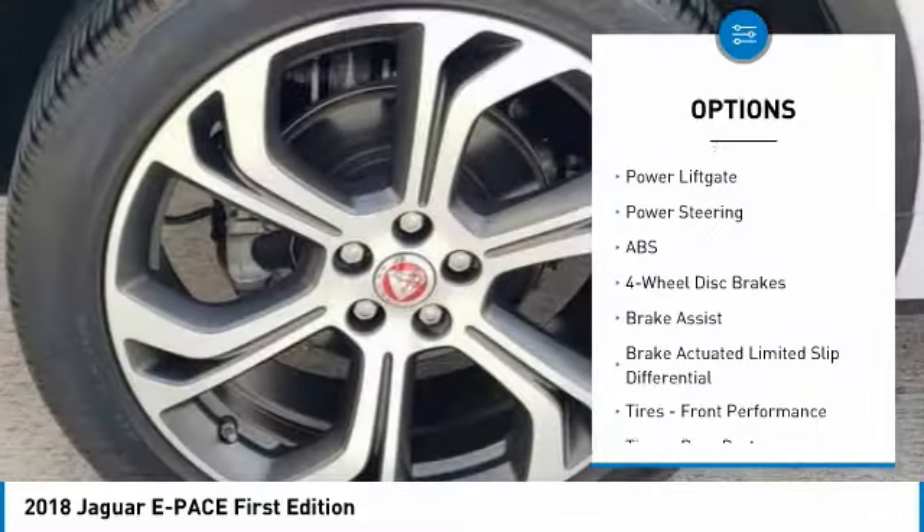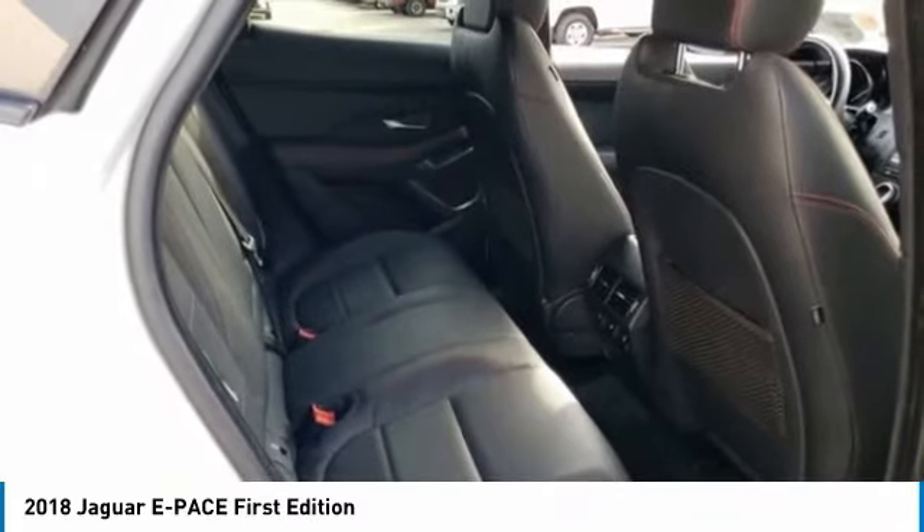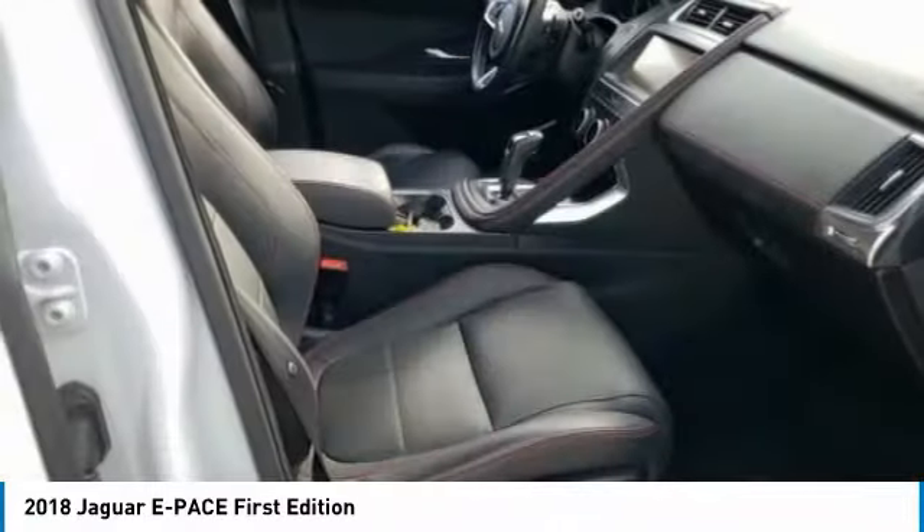Heated mirrors, aluminum wheels, rear spoiler, remote engine start, power lift gate. If you like it online, you'll love it in your driveway. Take it for a spin today.